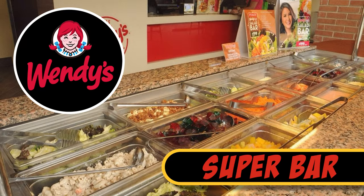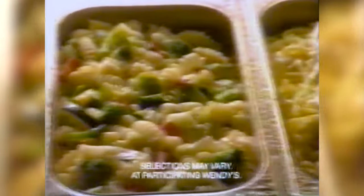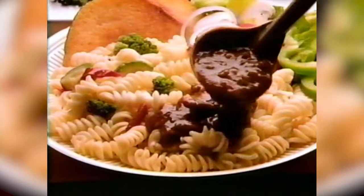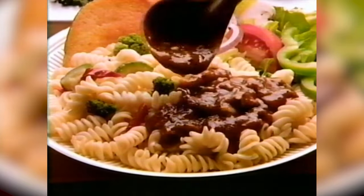Wendy's Super Bar. In the 1980s and 1990s, Wendy's offered a limited-item self-serve buffet with salad fixings, pasta, and Tex-Mex items called the Super Bar. Customers could create traditional-style salads or exercise their food creativity and construct plates of food with an almost limitless number of item combinations.